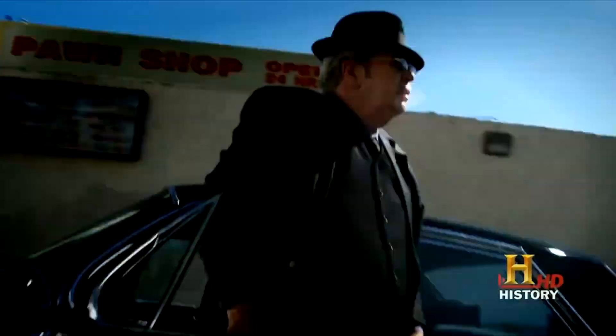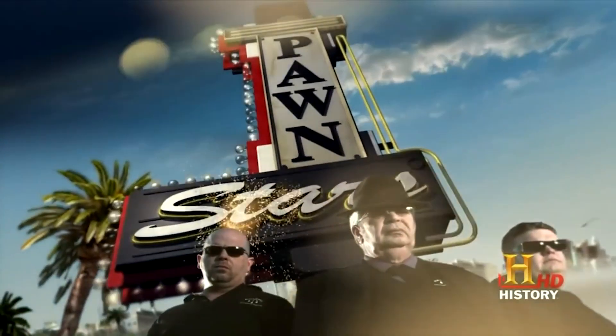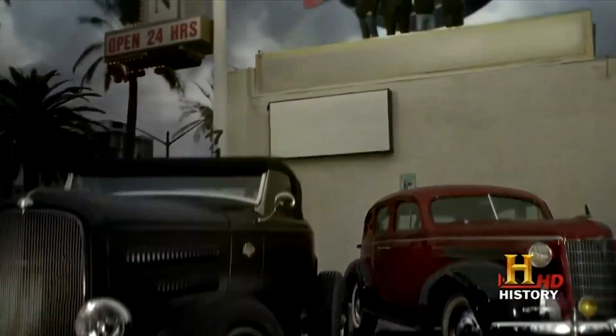In the world of pawn shops where forgotten treasures and hidden gems lie in wait, an elite league of items commands not just attention but a hefty price tag. Welcome to a realm where historical artifacts, collectibles, and astonishing memorabilia find their way into the hands of those with deep pockets and a taste for the extraordinary. Let's embark on a journey through the top dollar deals, unveiling the eight most expensive pawn star items.